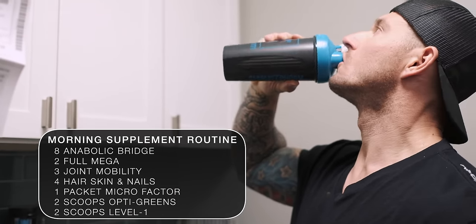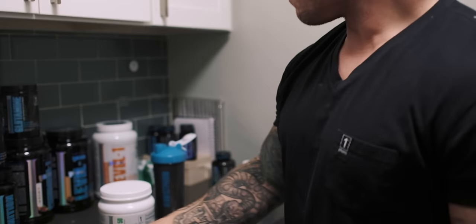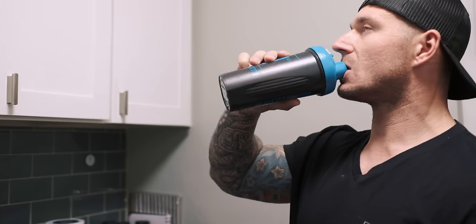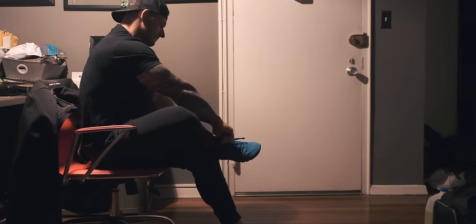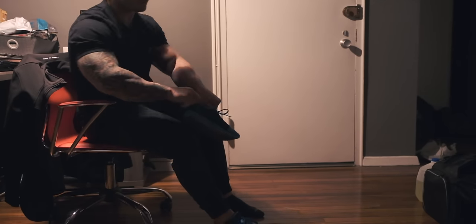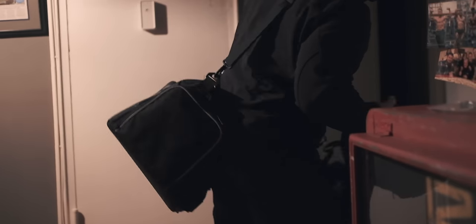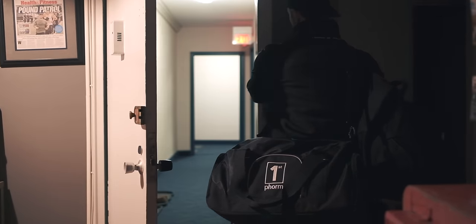People see 1st Phorm and they see results. They look at the transformation challenge and how many lives have been changed by that. They're pretty much giving away free training programs and free nutrition programs, and there's no other company doing that. It just goes to show that 1st Phorm is based on results — they're not trying to sell you something fake. Becoming one of their athletes gave you that credibility, and it felt like you accomplished something really amazing.